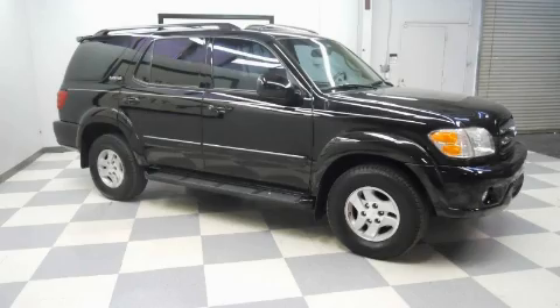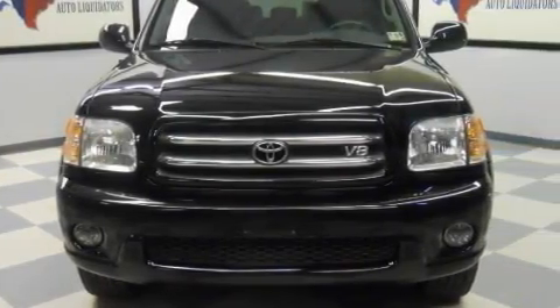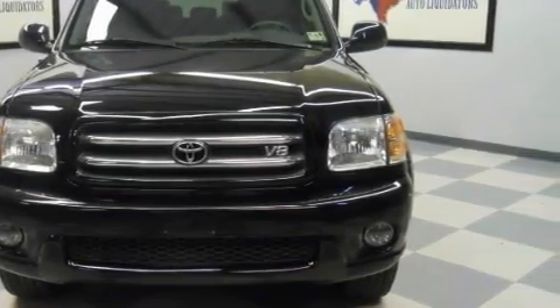And it's easy to see why this automobile is an excellent choice. This automobile won't last long at this price. Call and arrange a test drive now.